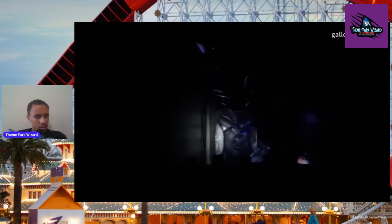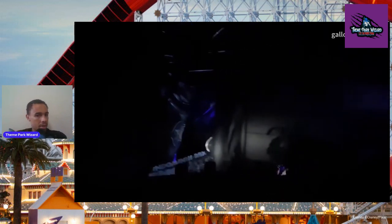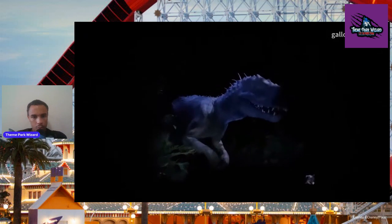Let me get to the physical set — there's a lot of physical sets in this ride, which is really cool. It gets very dark here, so just be mindful of that. And now there's a thunderstorm. Some of the Indominus Rex has broken out.